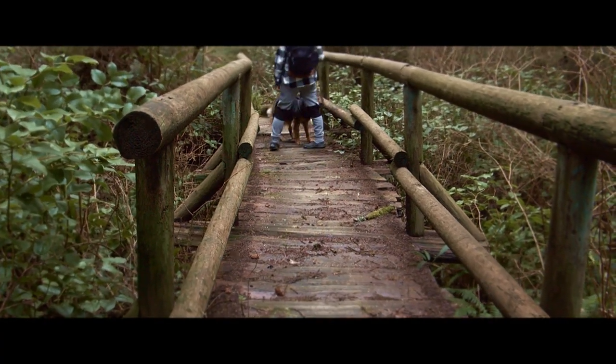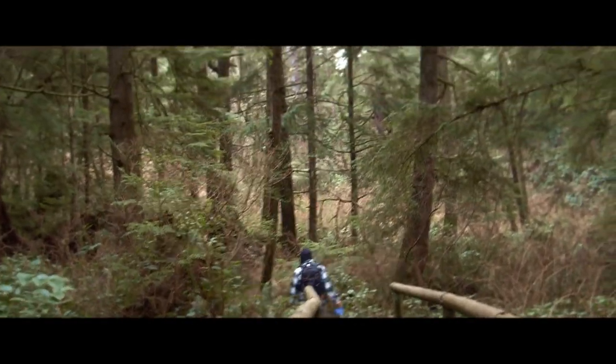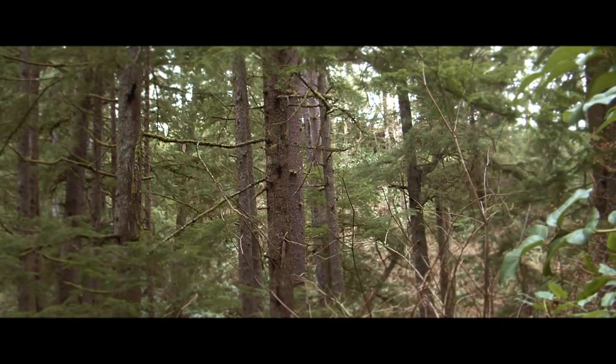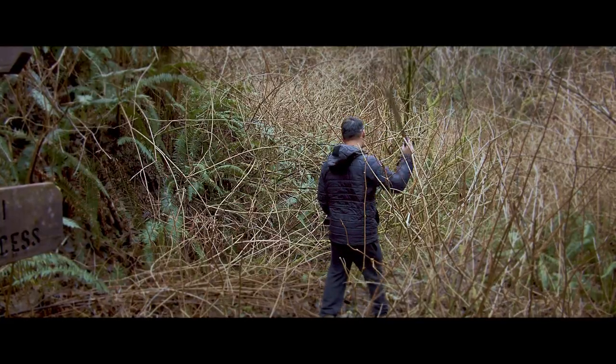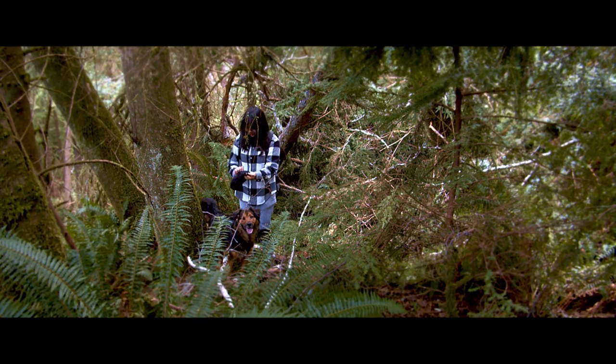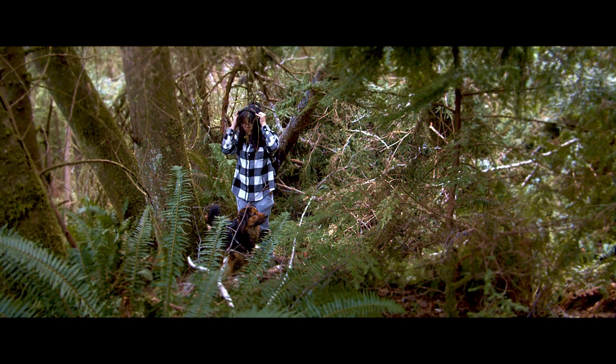When you get to this bridge it's almost time to turn off the main trail — it goes up to the right and keeps going up. There's a cliff over that way. Some trees have fallen across the trail and you have to climb around those.